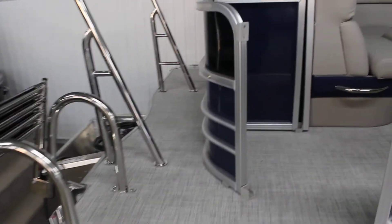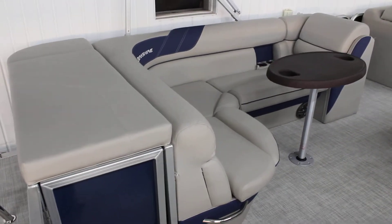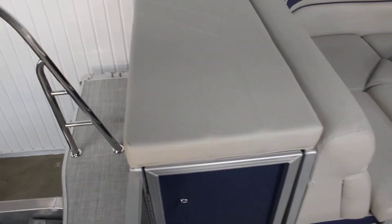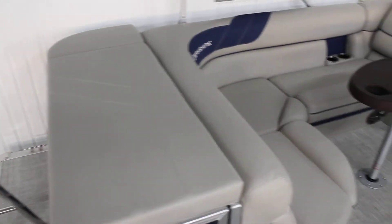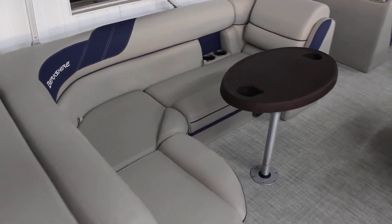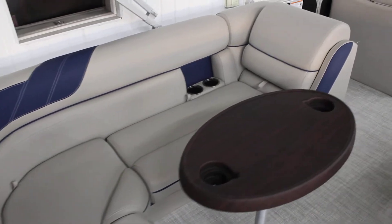Talking about the L-group in the back — this is the classic pontoon style you're used to seeing. It lifts up nice and big for storage, whether you put your coolers back there or any sort of bags or things like that.